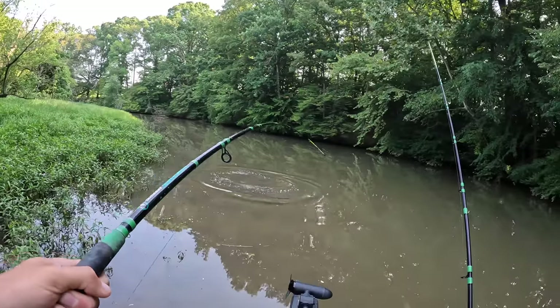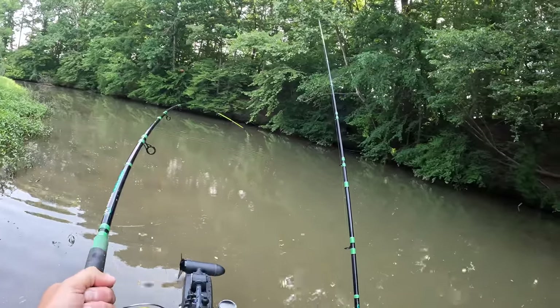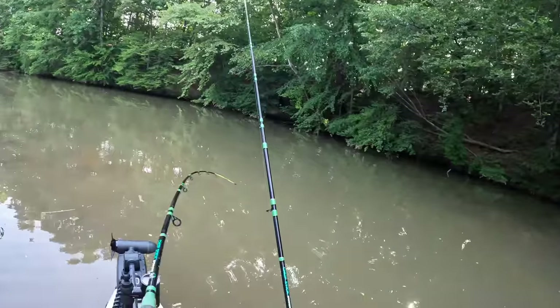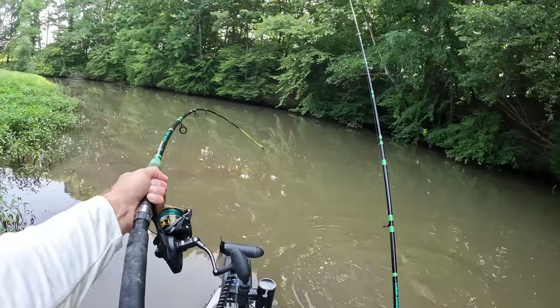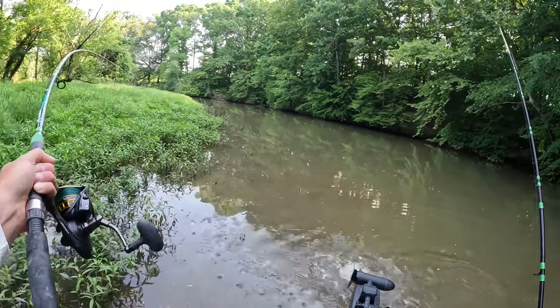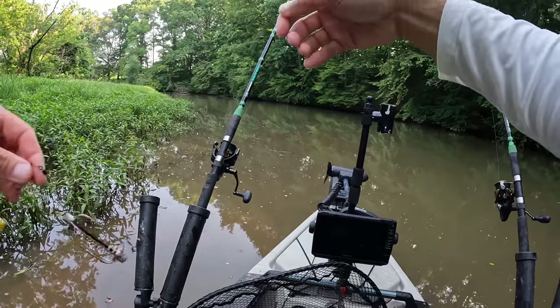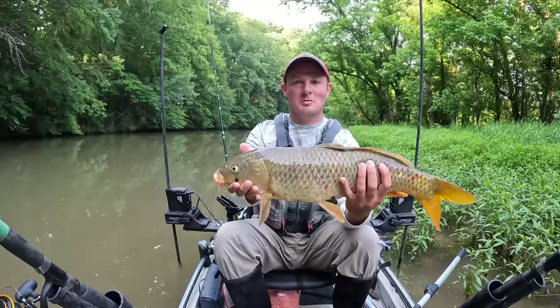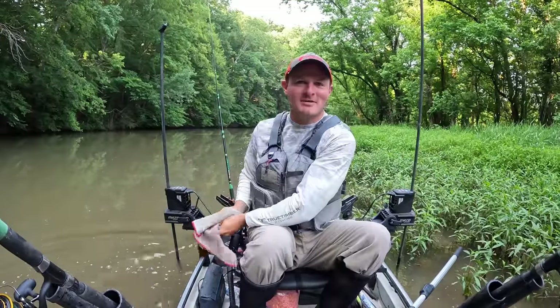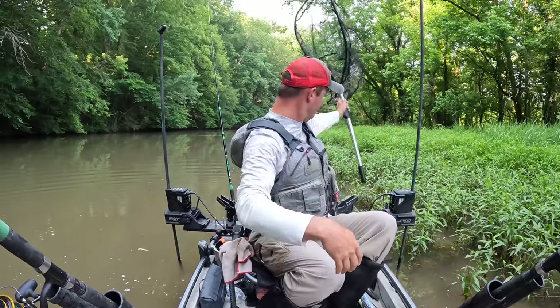A lot of places like this just ain't got no fish in them, but by gosh, this one does. Oh boy, look at him jumping around. He's got some moves this morning. Get on over here, fish. We got him. There's another one there with a hair rig - two pieces of plastic corn on that one. Another smaller common right there. He had some acrobatic moves - once he realized he was on camera, he said that's my moment. This is my time to shine. You get your opportunity in life, you got to grab it by the cojones, and that fish just did.